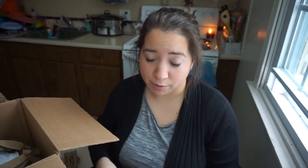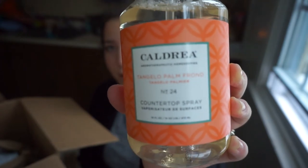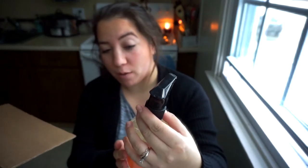The other thing I'm equally excited about is this Caldrea tangelo palm frond countertop cleaning spray. I've seen a lot of people say it smells amazing. I've been waiting to smell it since I ordered it — let's see. It smells very tropical, like a soapy tropical scent. That smells really good! I'll be glad if my kitchen smells like that after cleaning the counters.